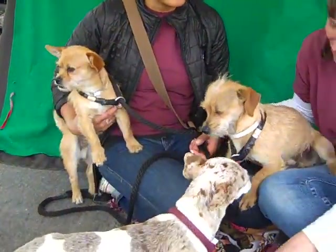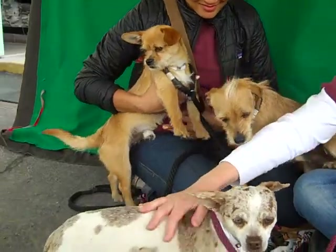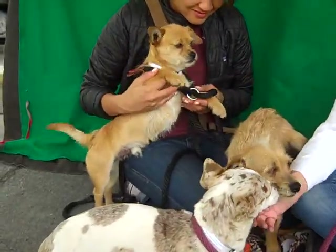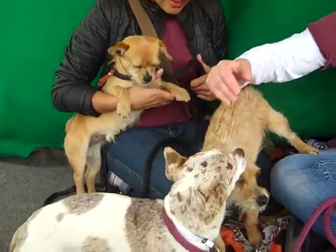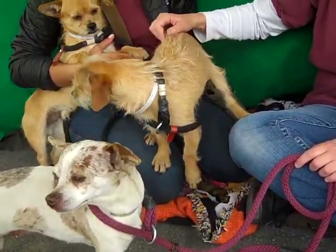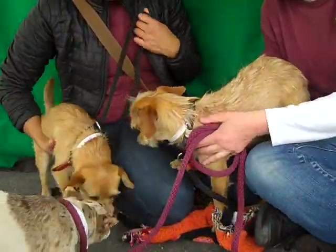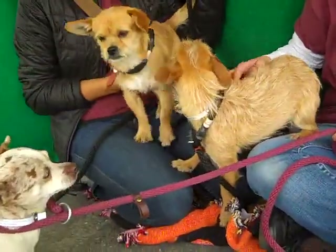Look at those waggy tails! Buddy is the shyer of the two. Moe is the more adventuresome one — a little bit more outgoing and fun. And our mohawk guy here is a little bit more of a calmer, quiet, reserved fellow. But they're both sweet, sweet puppies.